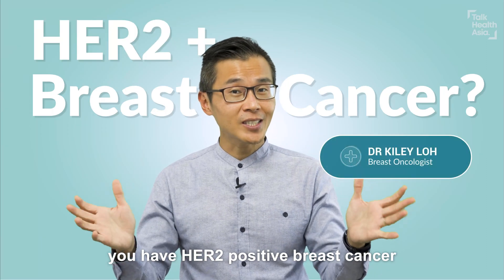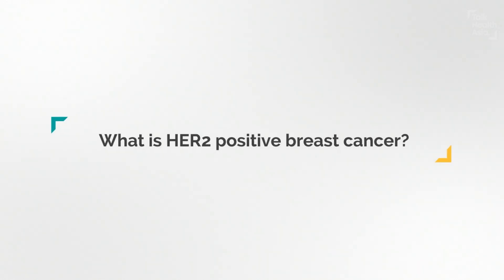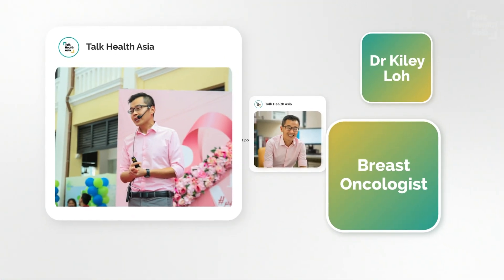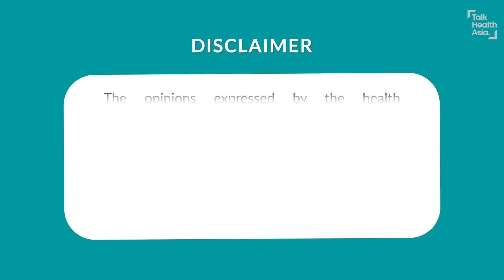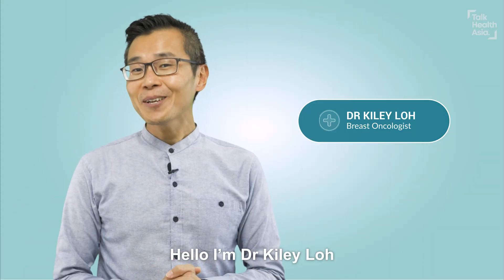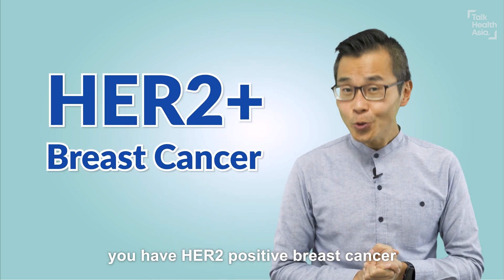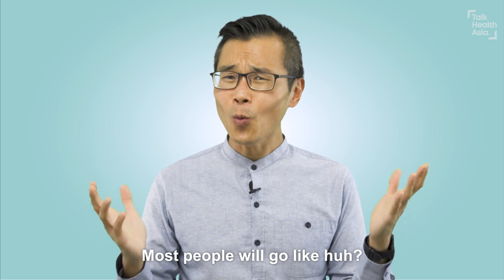You have HER2-positive breast cancer? What is that? Hello, I'm Dr. Kylie, breast oncologist. Your doctor just told you you have HER2-positive breast cancer. Most people will go like, huh? What is that?